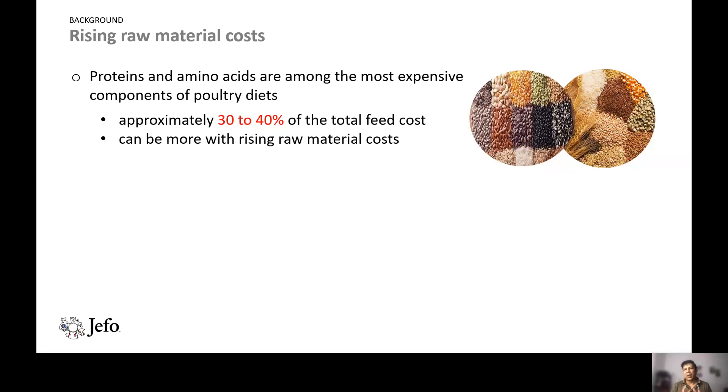As we know in animal husbandry, the major cost of production is feed — between 50 and 70 percent depending on the country or region. Of the feed cost, the major component is proteins and amino acids, which is approximately 30 to 40 percent of the total feed cost.